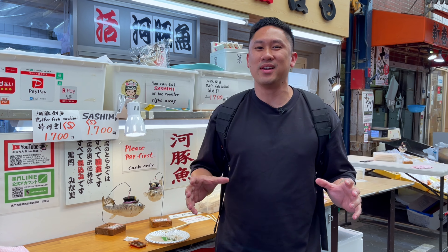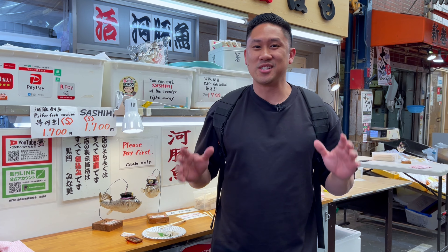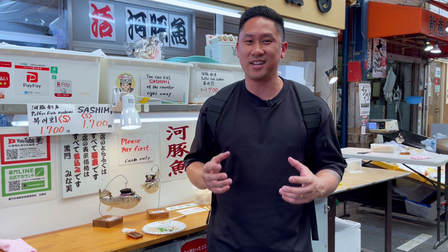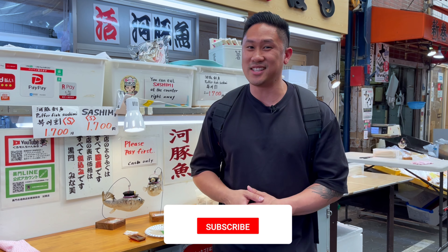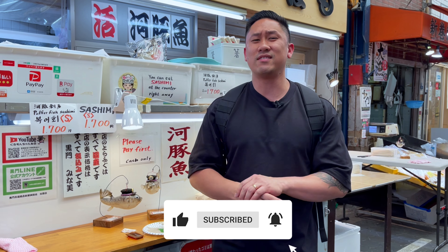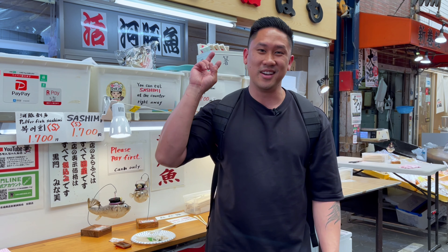That was our last stop at Kuromon Market. I'm getting very full so we're going to head out and end this episode. There's so much more to eat in Japan, so I'm going to save my belly. I had a really good time today. If you guys enjoyed all the foods I ate today, hit that like button. If you guys have any comments, please leave it below. If you guys haven't subscribed already, hit that subscribe button. I'll see you guys in the next episode of the Foodie TV. Peace out guys.